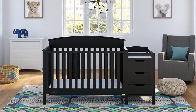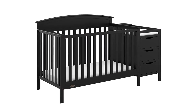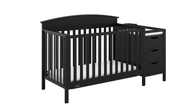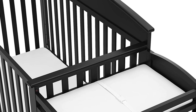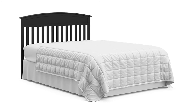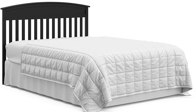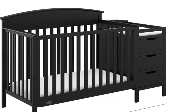This convertible crib set is a six-in-one — it converts from a crib to toddler bed, daybed, and full bed (kits sold separately), plus it has a dresser with changing table. You can adjust the mattress to one of three height positions and it's available in five colors to match the room's decor. It's truly an all-in-one furniture piece that can transition from a nursery staple into a teenager's bedroom.